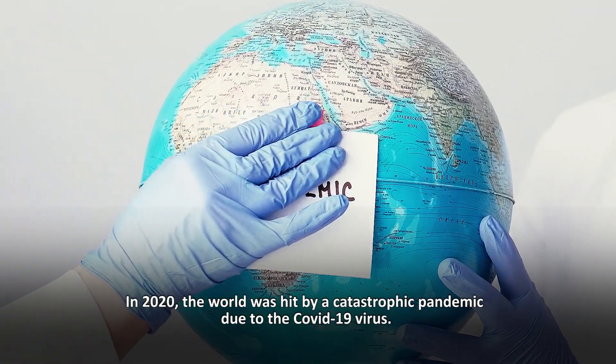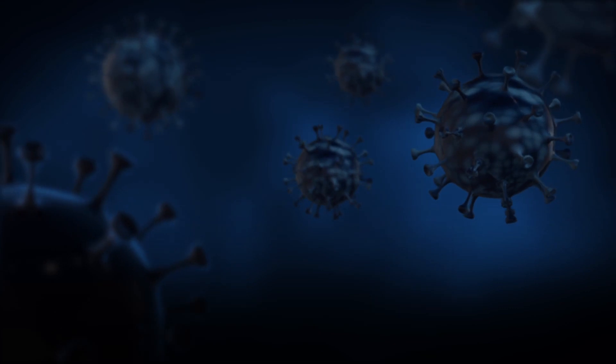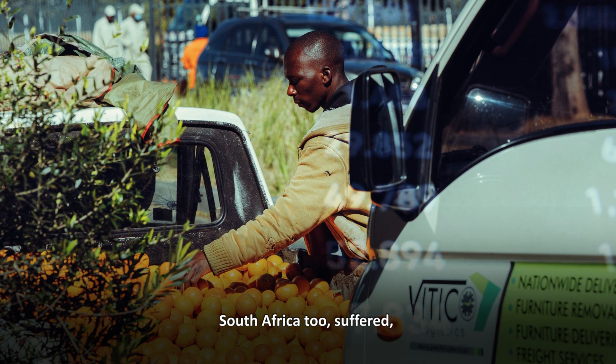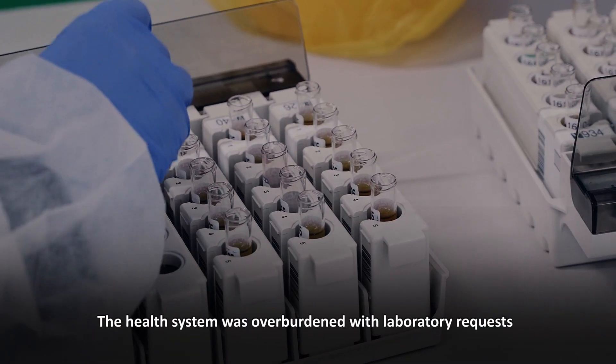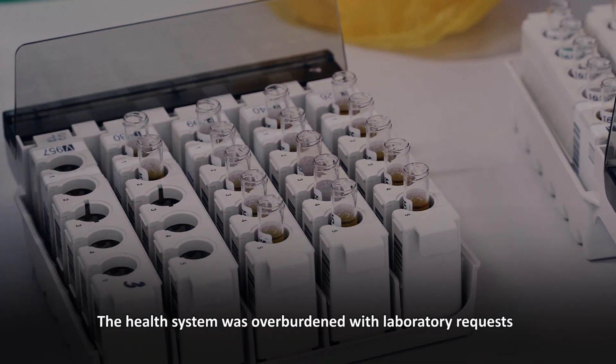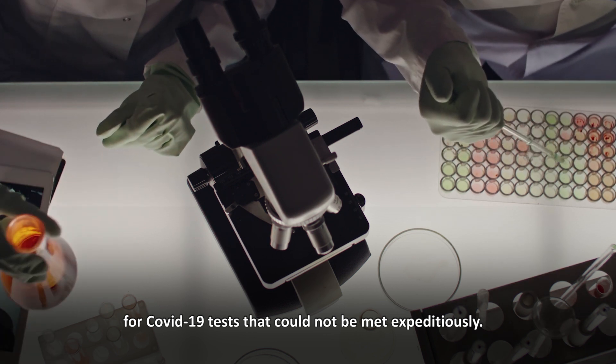In 2020, the world was hit by a catastrophic pandemic due to the COVID-19 virus. South Africa too suffered, losing many lives and crippling the economy. The health system was overburdened with laboratory requests for COVID-19 tests that could not be met expeditiously.